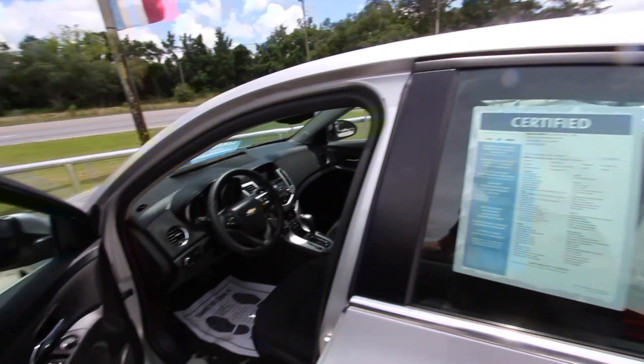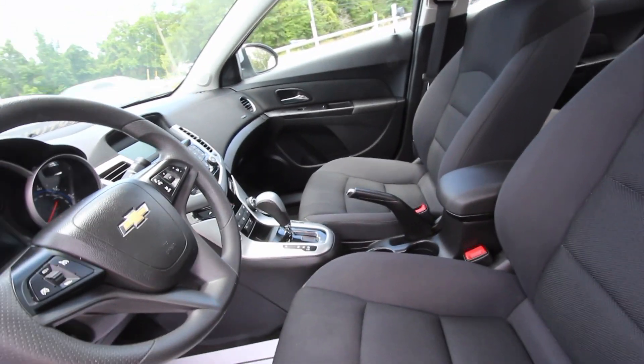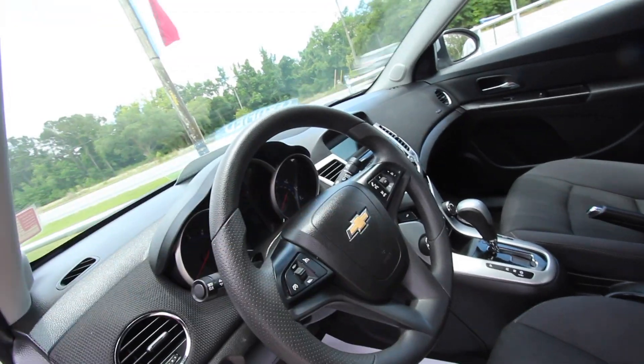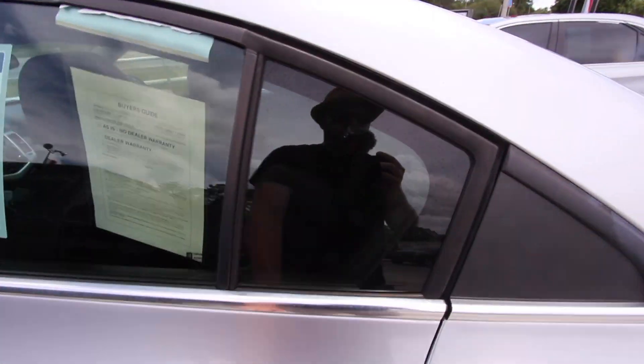It's a Cruze Limited LT, so you've got power windows, power door locks, power mirrors, black cloth interior seats, e-brake, automatic transmission, and probably USB and auxiliary ports. Cruise control, audio functions — very clean car. And again, it's certified pre-owned.